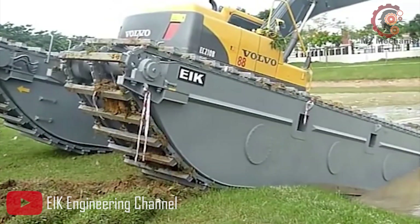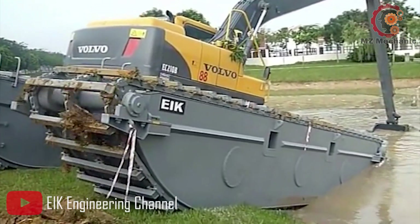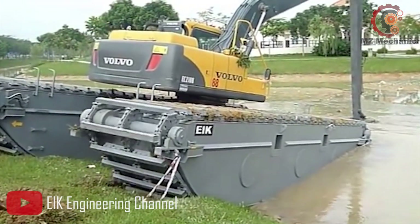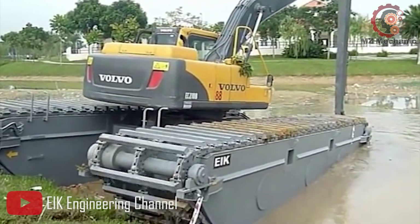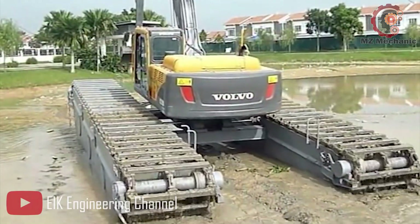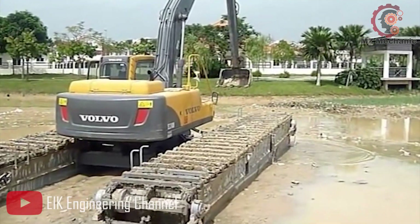In a nutshell, the EIK Swine Excavator is a game changer in the world of excavating. Its power, versatility and advanced features make it the ultimate choice for tackling swamp and peak conditions and challenging terrains. So get ready to embrace the excitement and power of the EIK Swine Excavator and make your excavating adventures truly extraordinary.